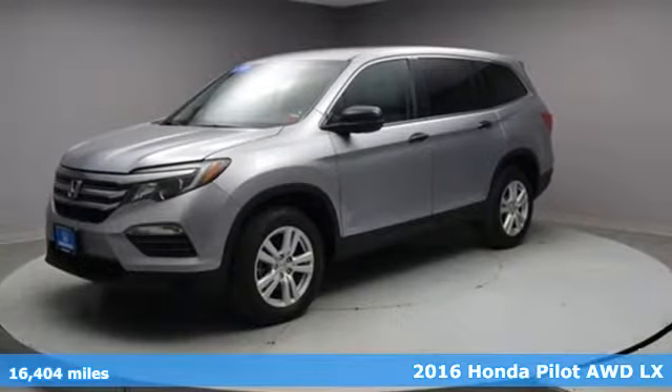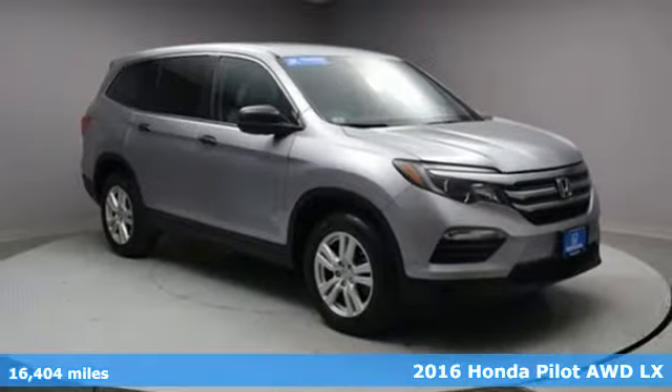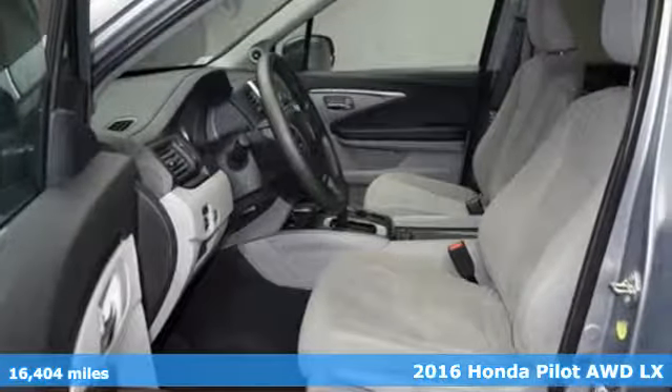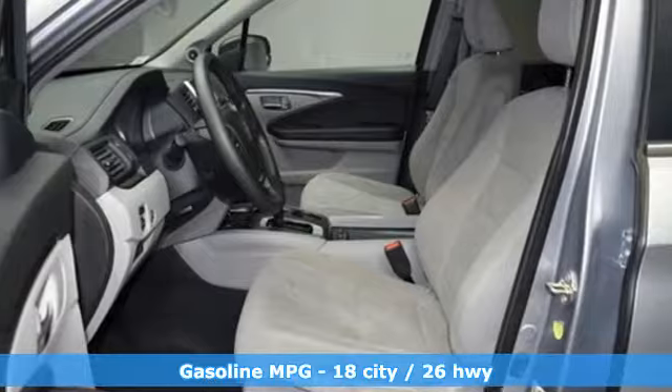It's a 2016 Honda Pilot. Style runs in the family, and watch the family run to pile into this roomy Pilot. It boasts an impressive list of features like these.